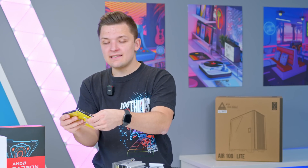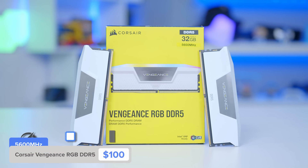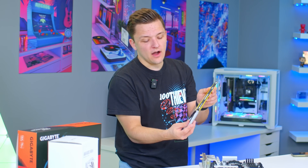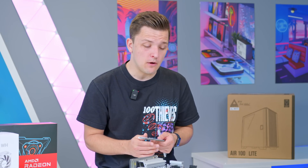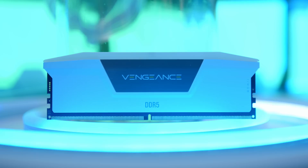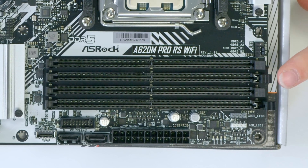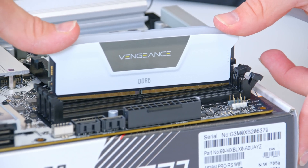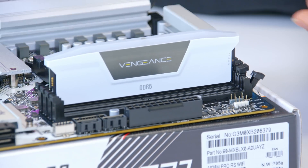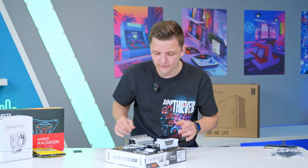Next, I'll add the DRAM — a 32GB kit of Corsair Vengeance RGB in white. Any DDR5 kit works here; the cheapest you can find is what I'd recommend for this build. Pull back the clips on the second and fourth DIMM slots — you only need to release the top clips as the bottom are fixed — then drop the DRAM into place with your thumb on each side until it clicks in. Repeat for both DIMMs and the color scheme starts coming together nicely.